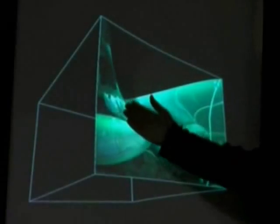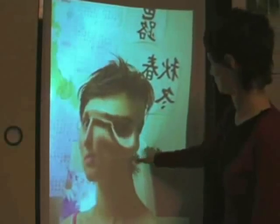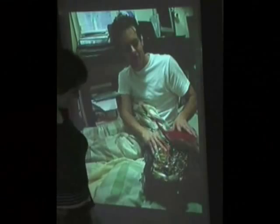The Kronos Projector explores the relationship between space and time with a novel display technology using a deformable screen. Users visually move through time and space by pushing on the projection screen.